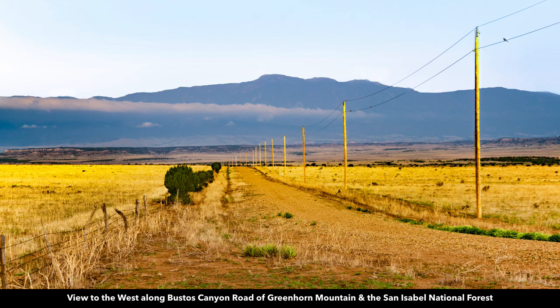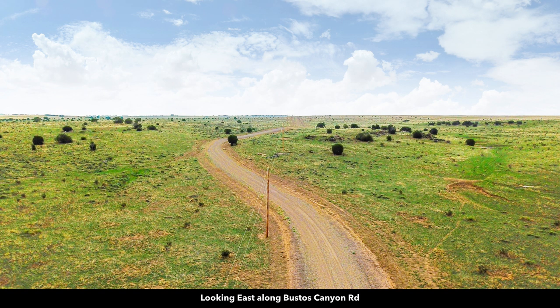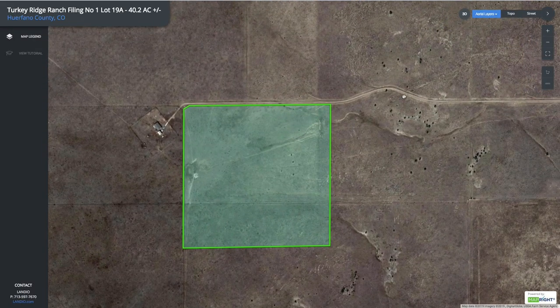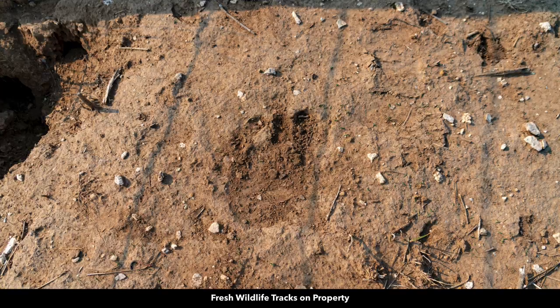Here's another photo looking to the west where you can see Greenhorn Mountain. Our photographer captured a pronghorn antelope near the property. This image here is looking east along the road. You can see where it makes this curve right here, and that curve is represented right here on the interactive map. These are well-maintained gravel roads. There are fresh wildlife tracks on the property.